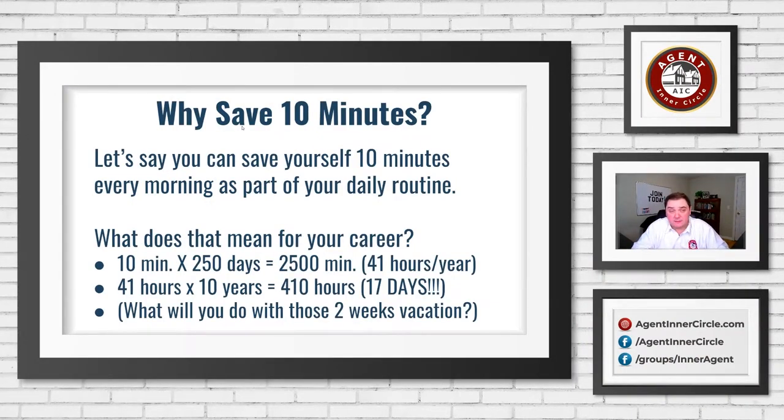Let's talk about what time saving really means and why you want to save 10 minutes. Say you save 10 minutes every single morning as part of your daily routine — 10 minutes times 250 days, even just five days a week, that's 2,500 minutes. That is 41 hours a year — a regular nine-to-fiver's work week that you can add back to your year.